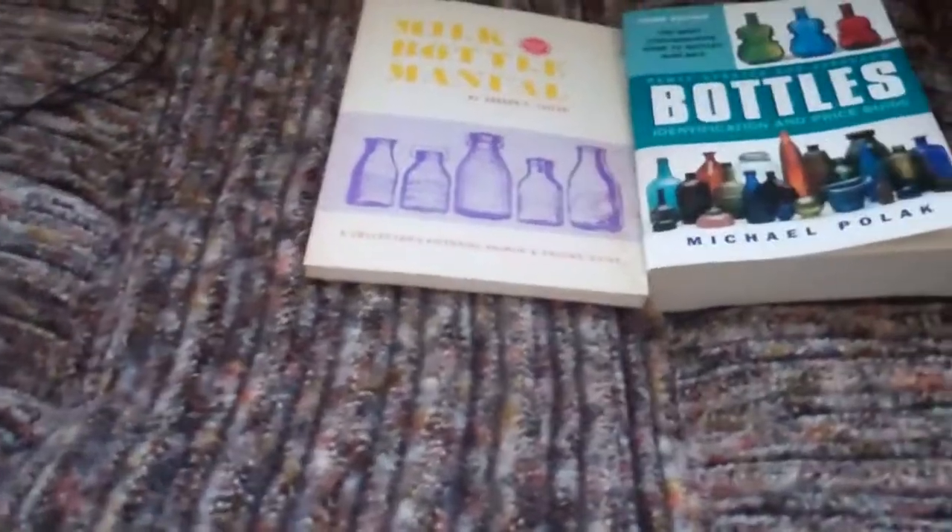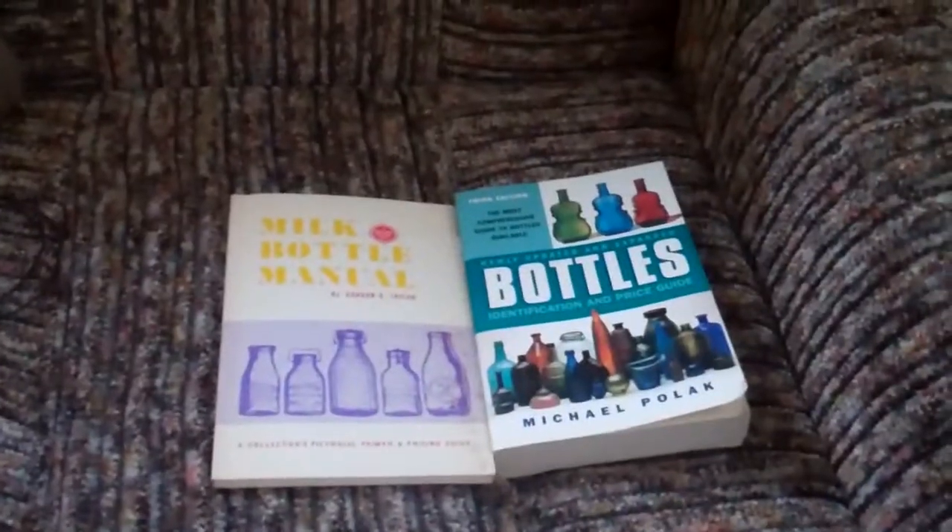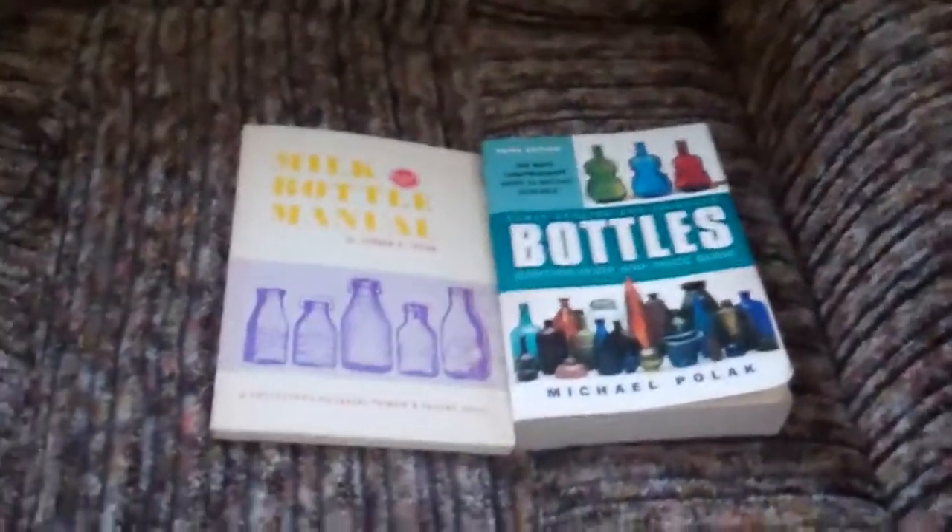Well, if you're watching this, then of course they're out by now. But anyway, while I'm waiting for my files to load, I just wanted to do this quick little video of two books that every bottle collector should have.